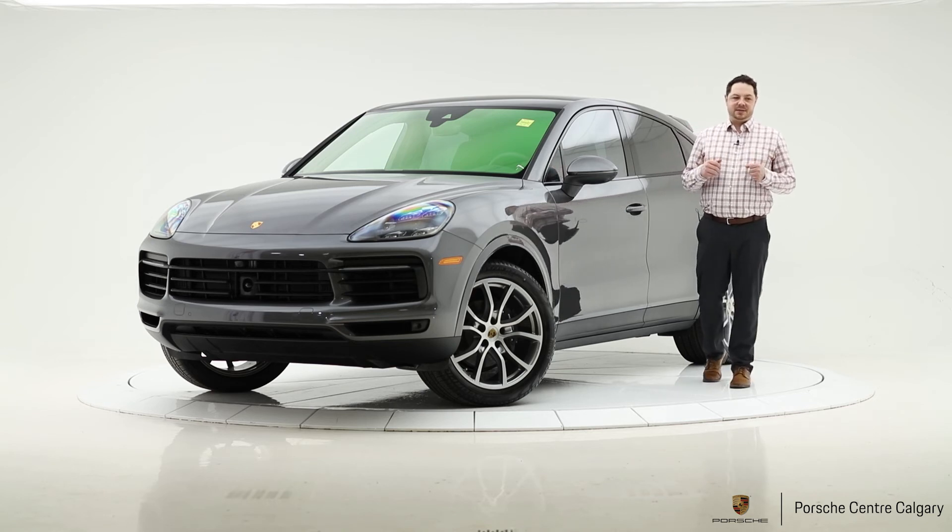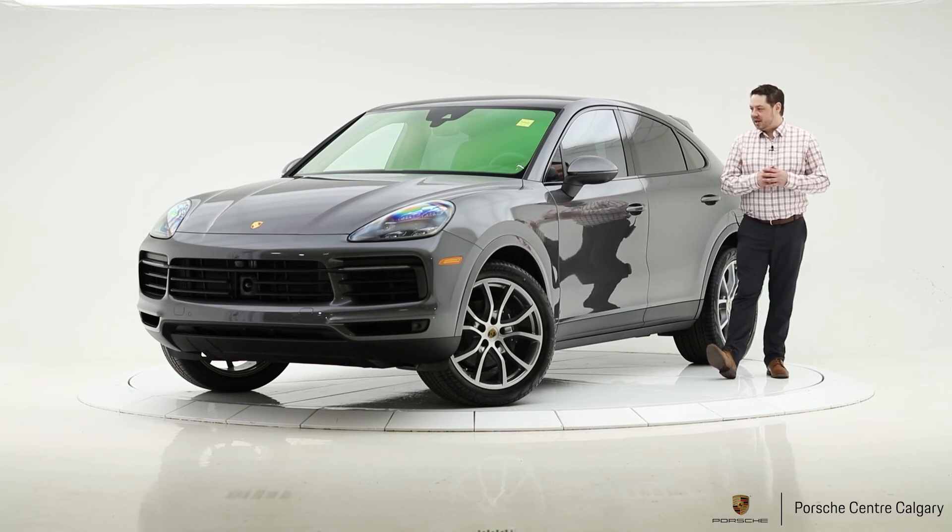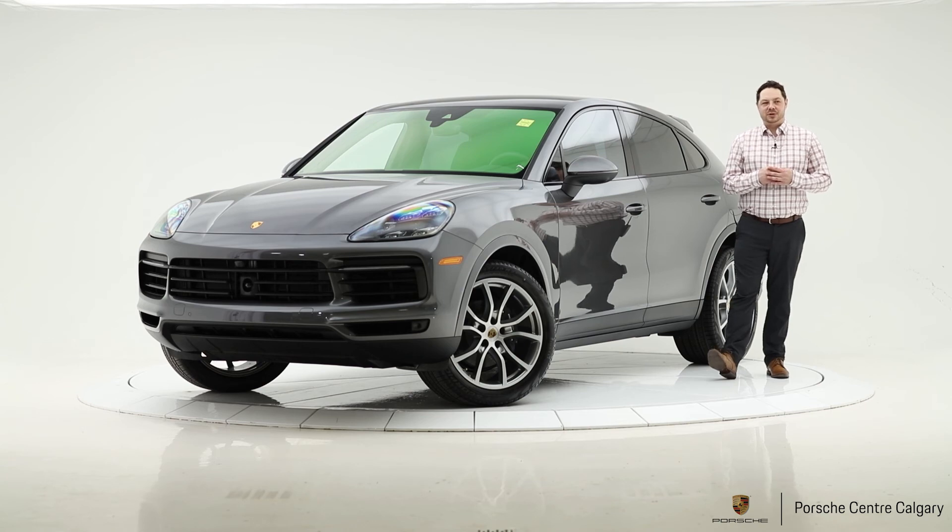What I would suggest is come take a look at this one in person — it's a really nice model and something you should see. Thanks for your time. My name is Jay Gombach with Porsche Centre Calgary.